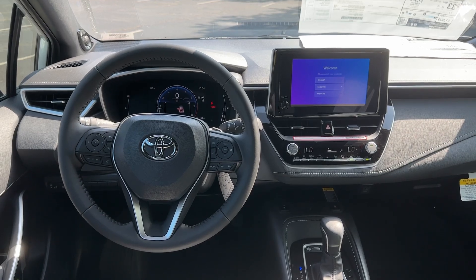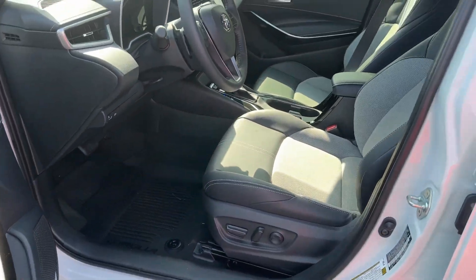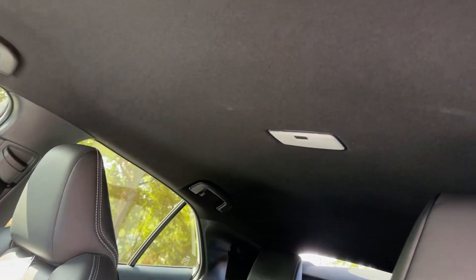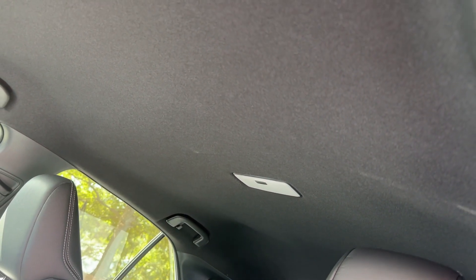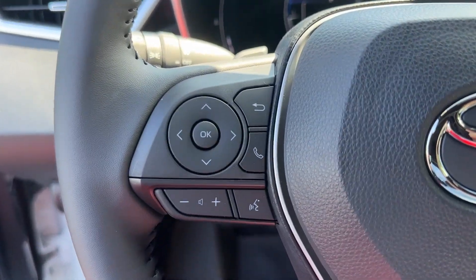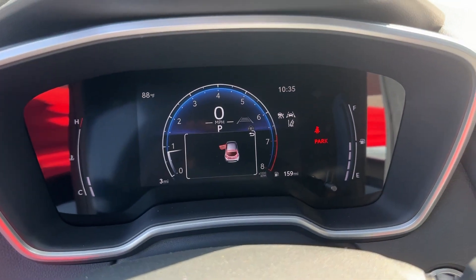You need practical, but you want fun. Get both in this exciting Corolla Hatchback. We'll make your test drive the best part of your day. What are you waiting for? We'll make your test drive better.